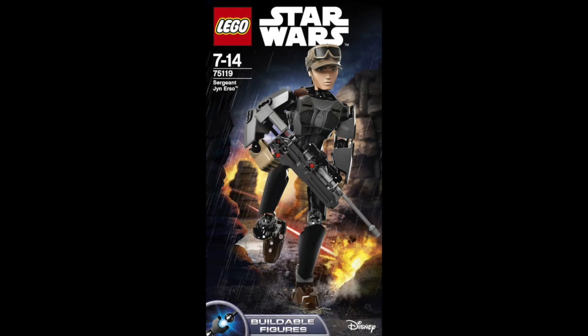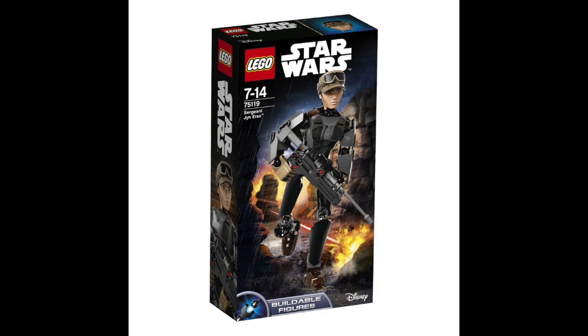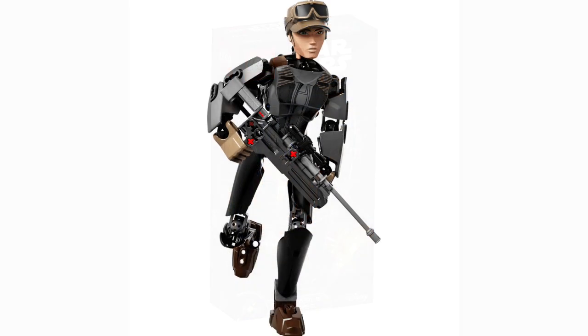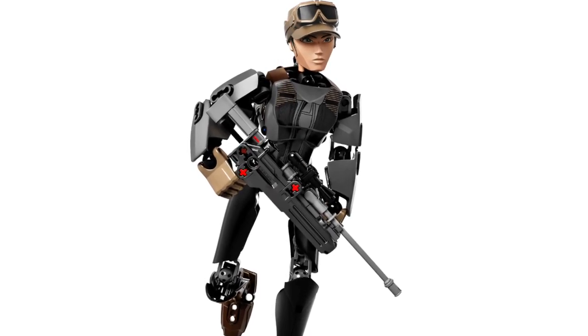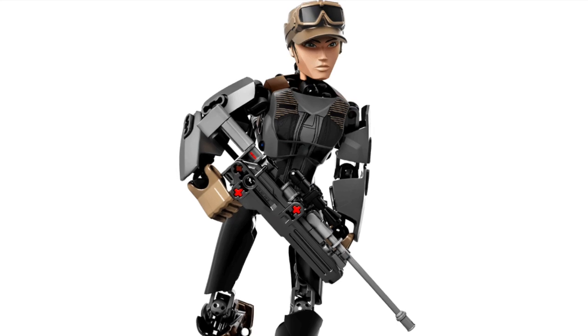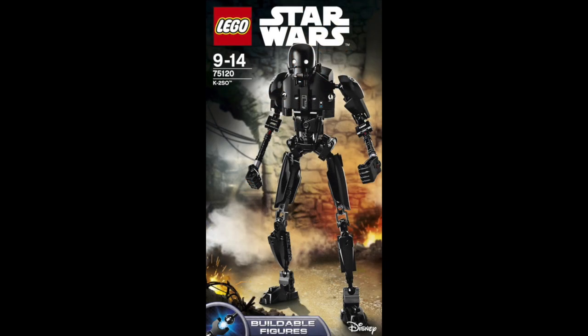And here's kind of the supposed female lead, Jyn Erso — or Erso, I'm not sure how they pronounce it — but it does look awesome. We have some buildable figures here. This is the buildable figure of her. I know not everybody likes the buildable figures. I kind of like them, mostly for the headpieces, to be honest, but they are pretty cool.